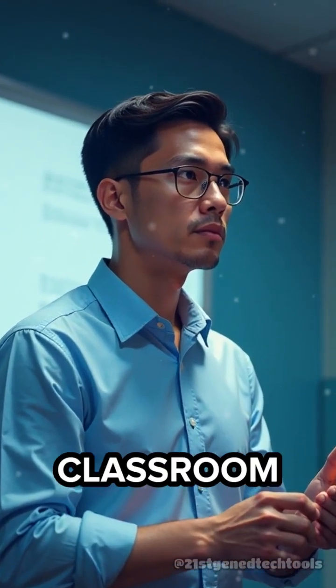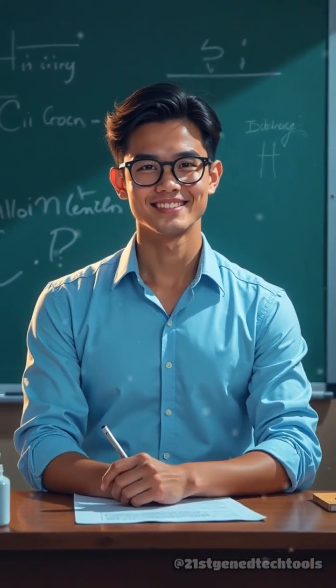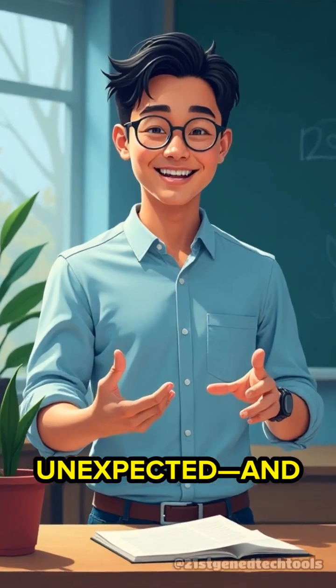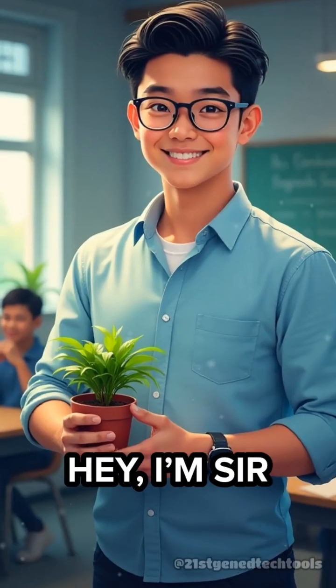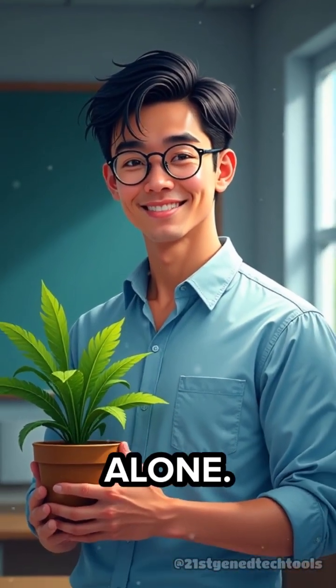Picture this: you walk into your classroom and your potted plant is scribbling algebra equations on the whiteboard. Weird, right? But what if your study buddy could be just as unexpected and just as helpful? And if you've ever wished your fern could solve calculus, you're not alone.